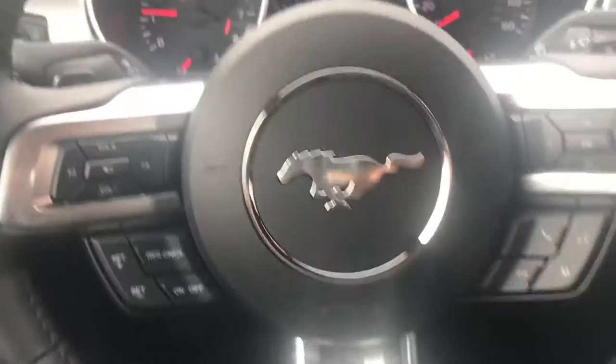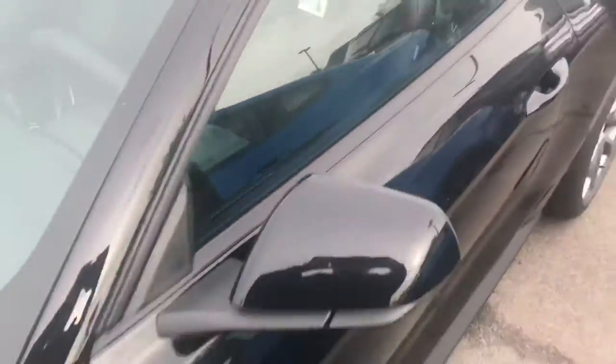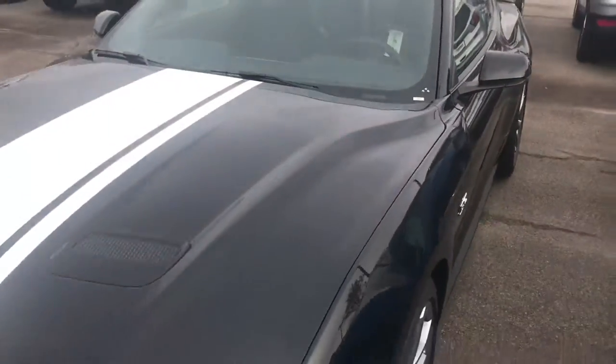This is a very powerful vehicle, extremely nice, sitting at around 465 horsepower.